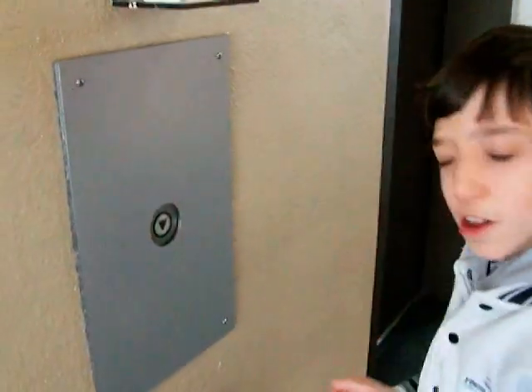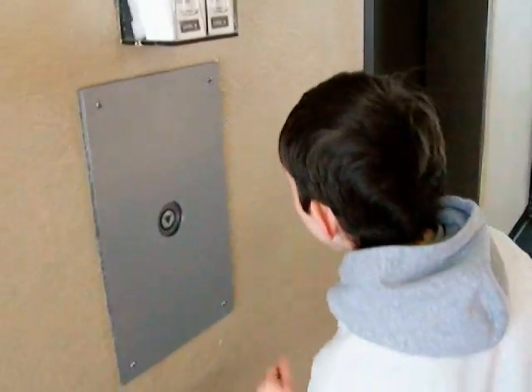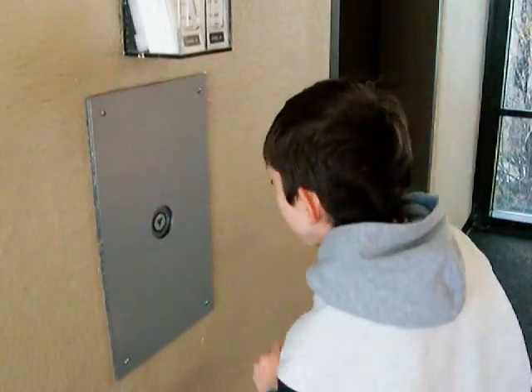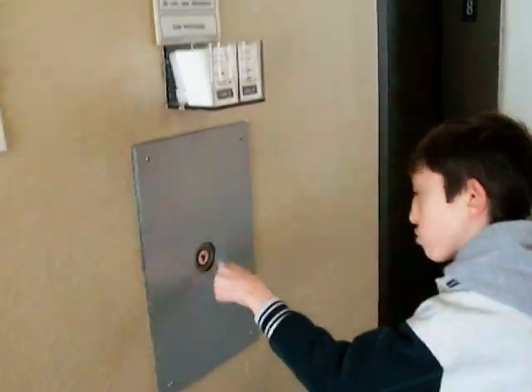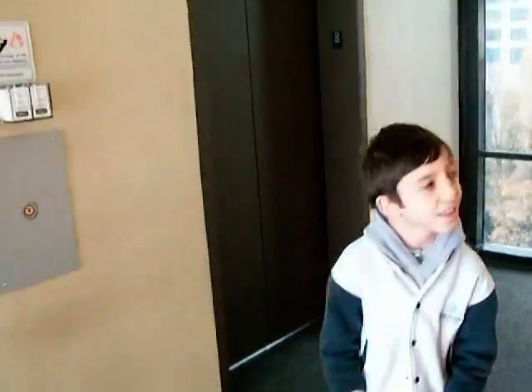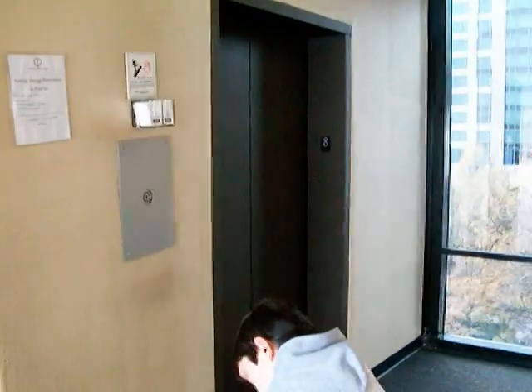This is the elevator at the Charlotte Plaza parking garage. These are Westinghouse elevators. Here's what the elevators look like. Here's the elevators — you can see the down button right here. Another one.